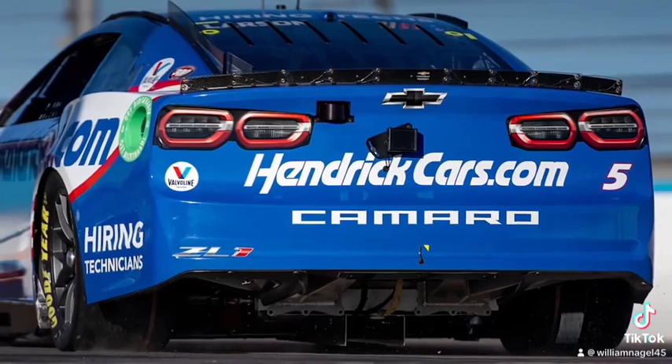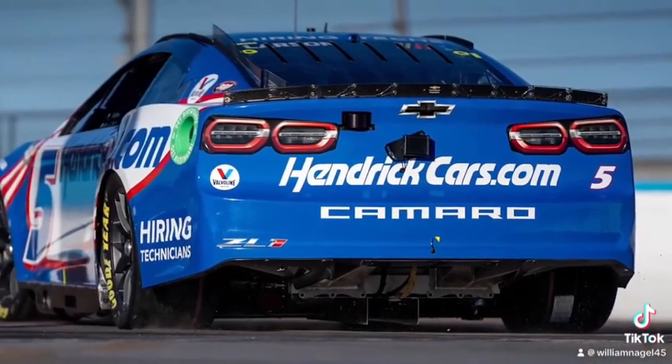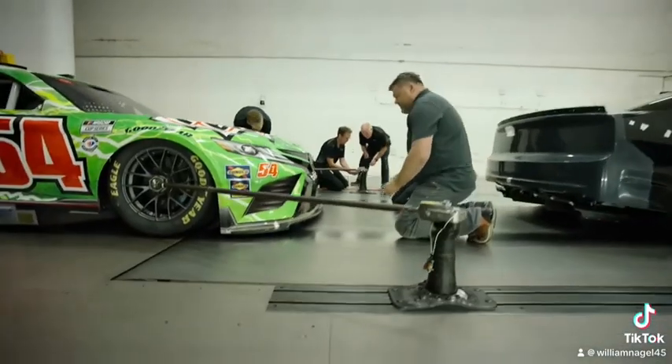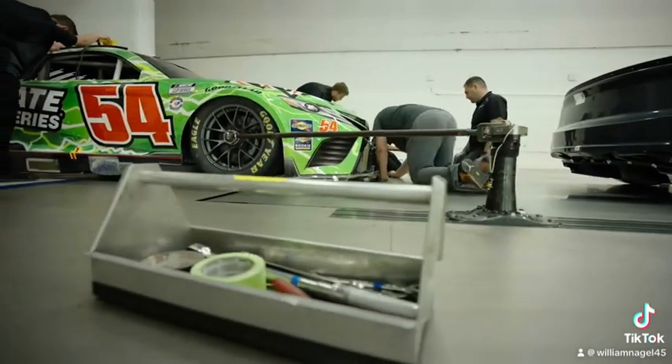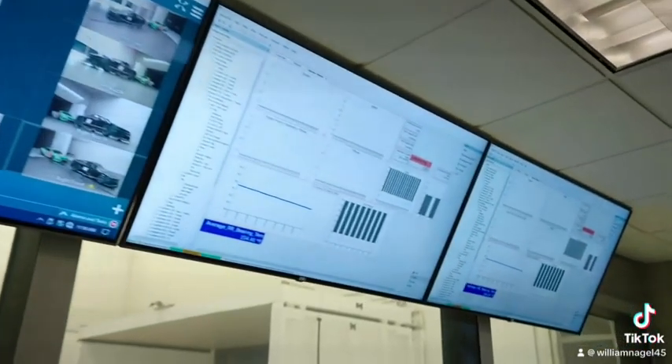The biggest step was December 5th and 6th last year. We conducted a test at Phoenix. Prior to that, we've been doing a lot of CFD work and wind tunnel work. We had some things we thought would be pretty promising, brought them to Phoenix, and a couple of the things that we tested ended up being a positive that we're implementing.